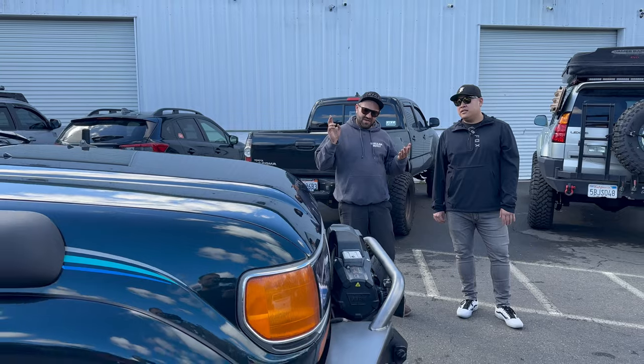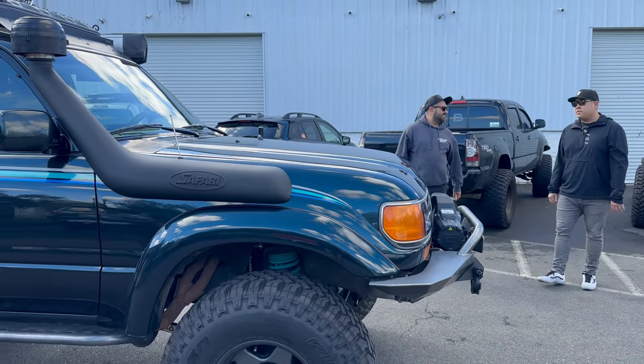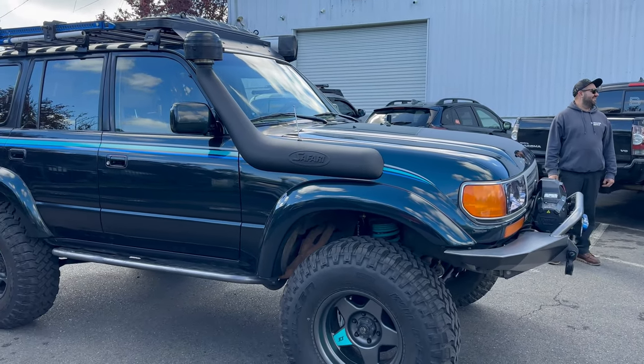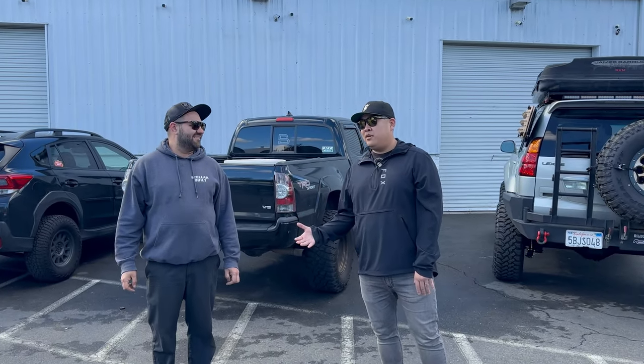What makes this particular one unique is it came with factory lockers. Less than seven percent came from the factory with lockers, and even fewer came with a blower — a supercharger. So we're jumping right in: this truck has a Kazuma supercharger straight from the Toyota factory.